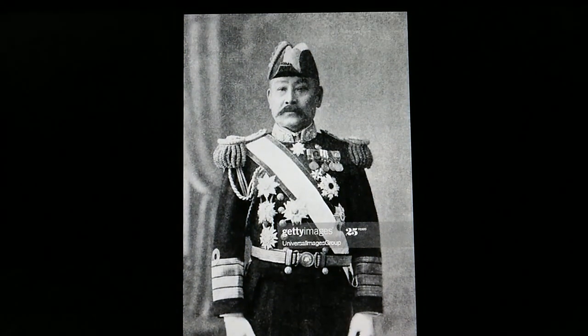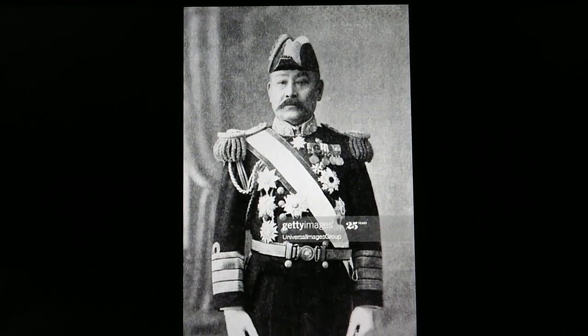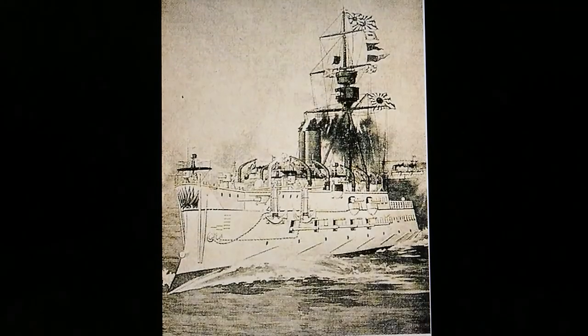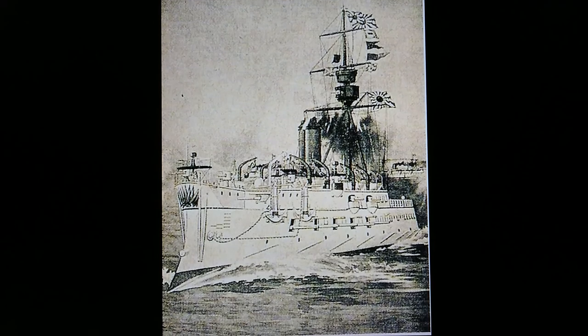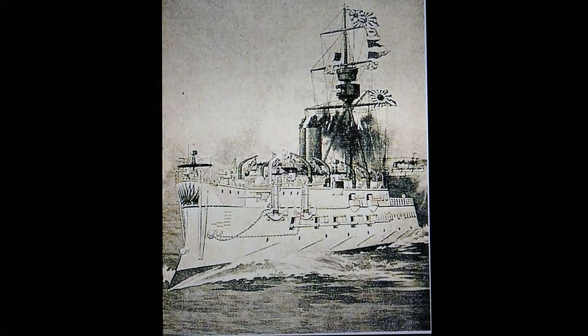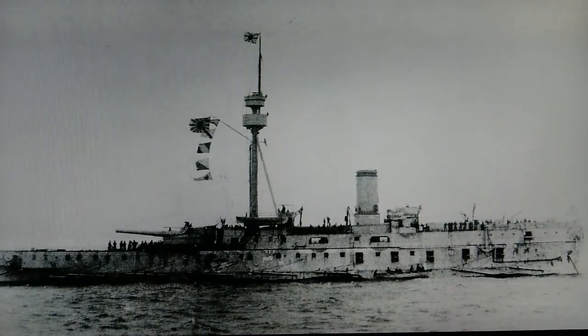This is Admiral Ito Tsukiyuki, Commander-in-Chief of the Japanese Combined Fleet. This is the French-built Matsushima, flagship of the Imperial Japanese Navy during the First Sino-Japanese War.